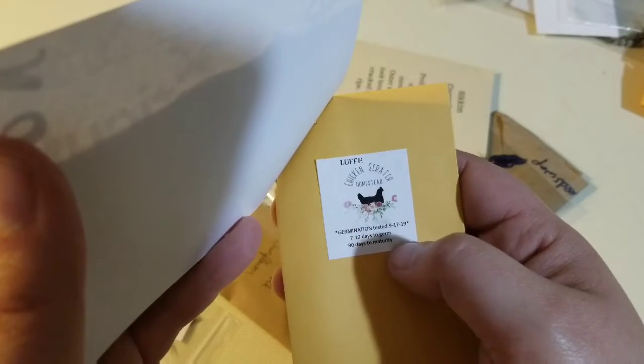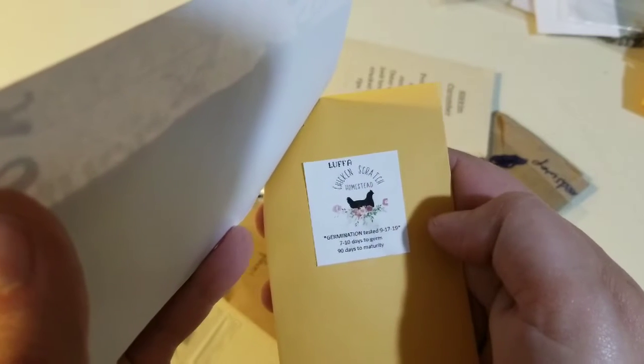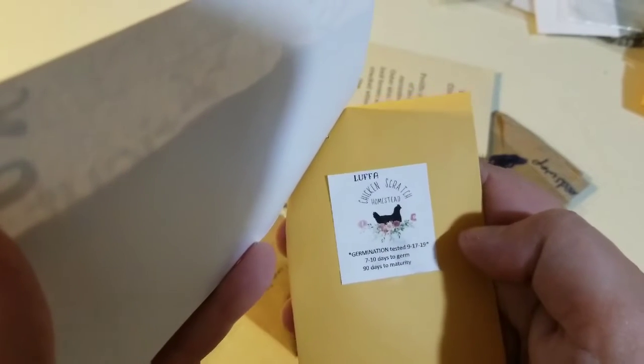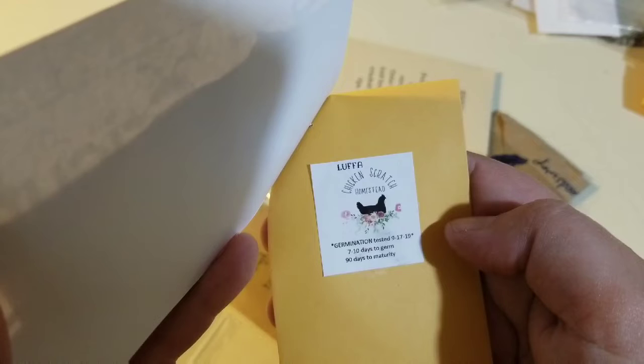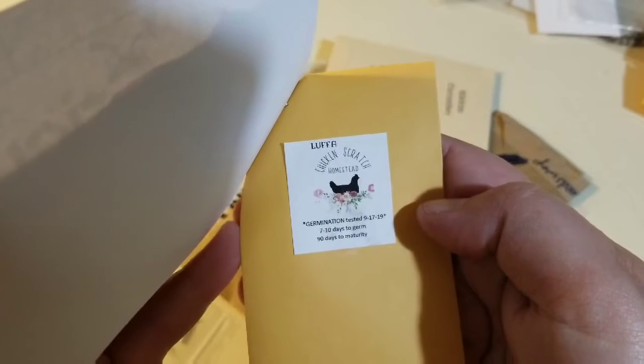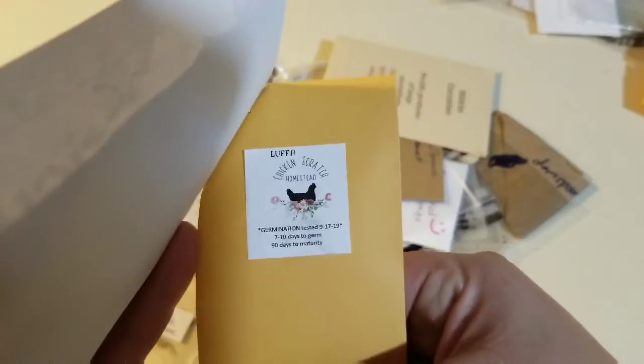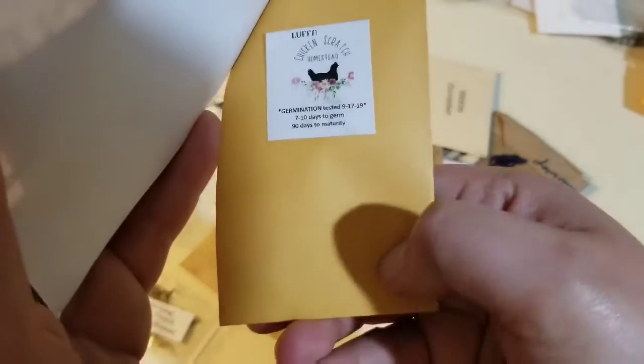Apparently this is Chicken Scratch Homestead. Luffa Gourd. I tried — I started luffa last year and they failed. The seeds got ruined when I tried to start them. So we're going to try it again. I'm excited. There's a good few seeds in there. Awesome.